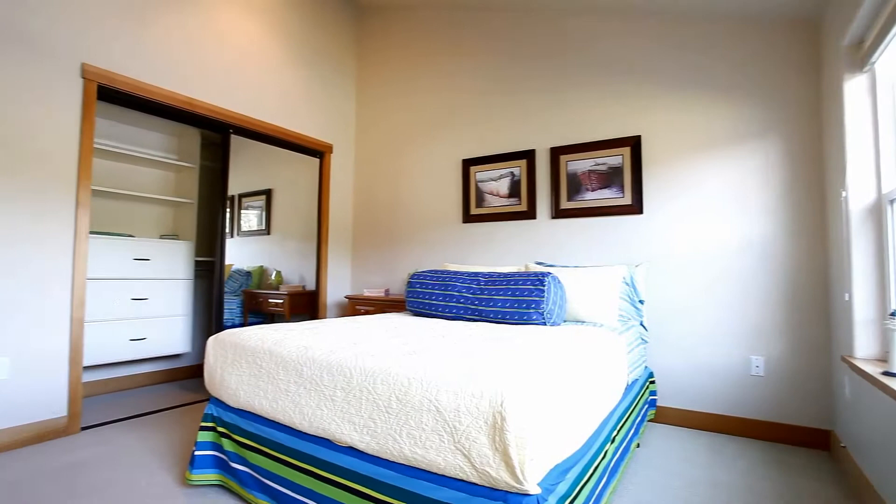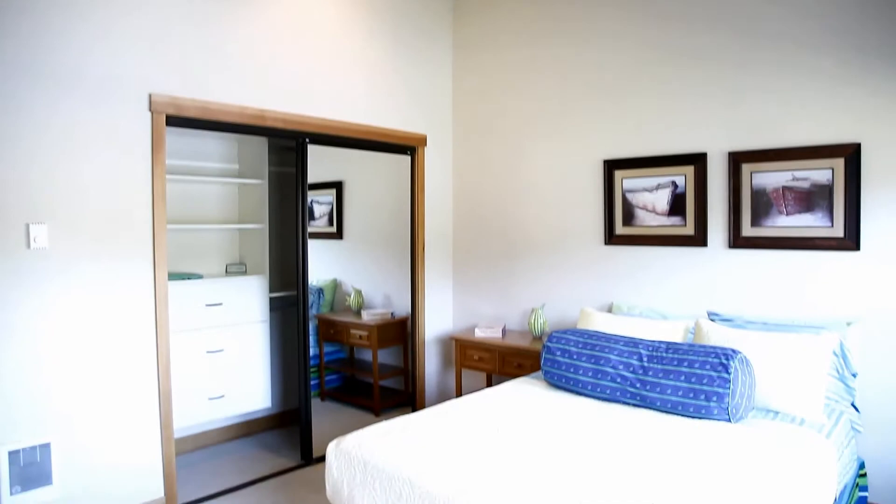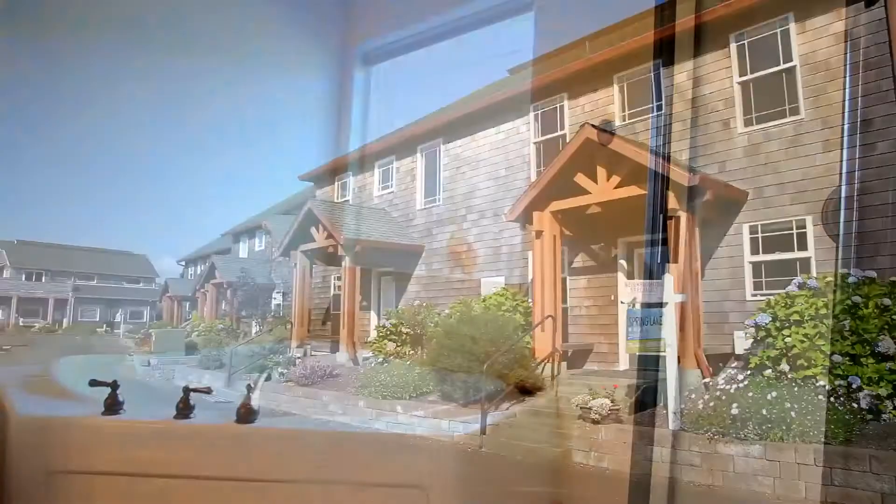A roomy guest bathroom features dual vanities and plenty of counter space. And when it's time to unwind or rejuvenate, head to the spacious master suite with its vaulted ceilings and fir wood trim. The large master bath includes dual vanities, travertine floors, tile countertops and a spacious tub and shower.